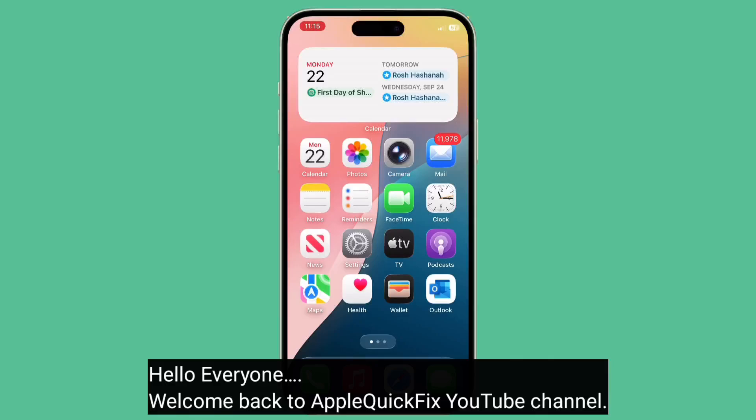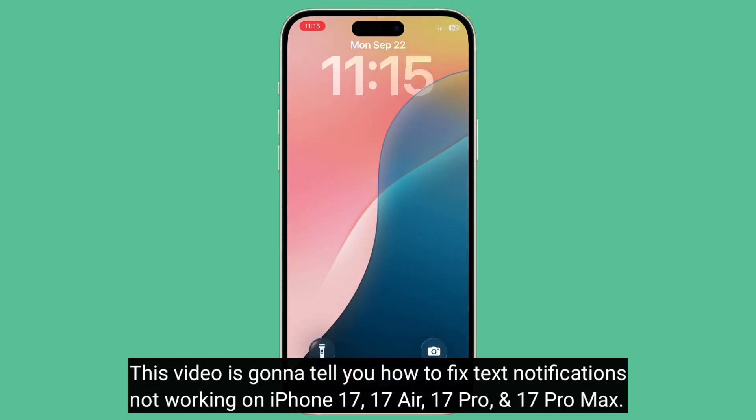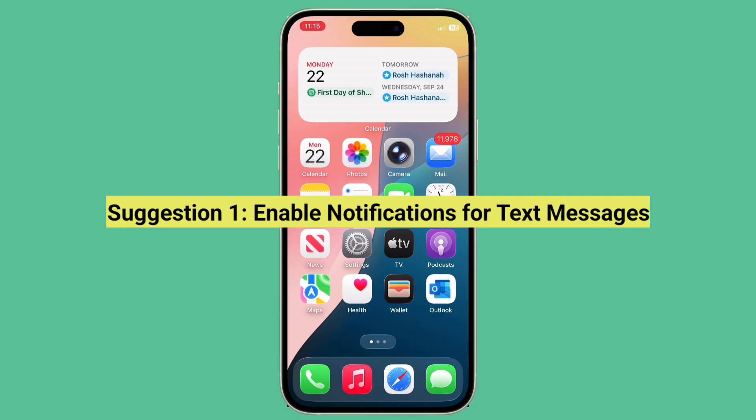Hello everyone, welcome back to Apple Quick Fix. This video is going to tell you how to fix text notifications not working on iPhone 17, 17 Air, 17 Pro, and 17 Pro Max. The first suggestion is to enable notifications for text messages.